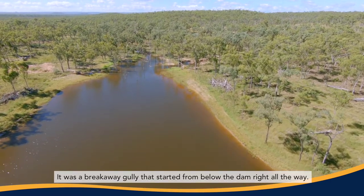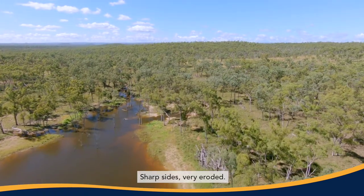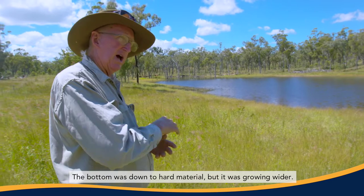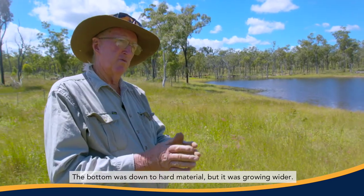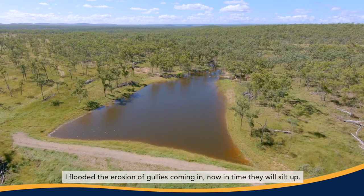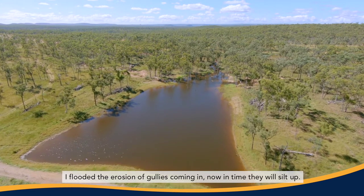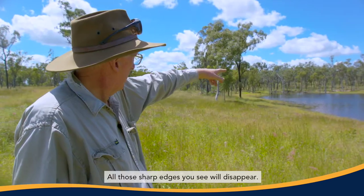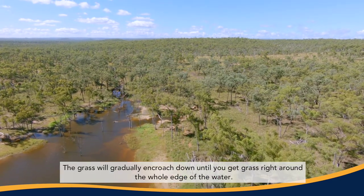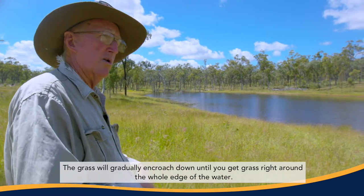It was a breakaway gully starting from below the dam right all the way. Sharp sides, very eroded. The bottom was down to hard material, but it was growing wider. I've flooded the erosion gullies coming in — now in time they will silt up. All those sharp edges you see will disappear. The grass will gradually encroach down until you've got grass right around the whole edge of the water.